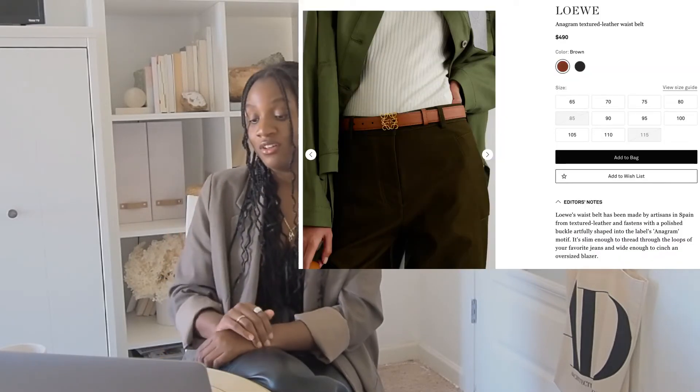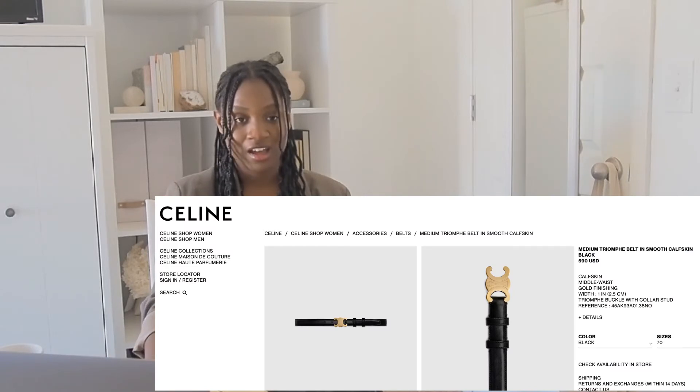That's all for shoes. Now moving on to accessories — the first thing I have is a belt. This is the Loewe Anagram Textured Leather Waist Belt in brown. I don't specifically need this Loewe one, but I really like the way it looks. It's a chestnut, lighter warm brown to break up my dark or cool-colored outfits. At $490, it's extremely steep. I don't see myself actually getting this unless it were pre-loved and reduced to around $200.